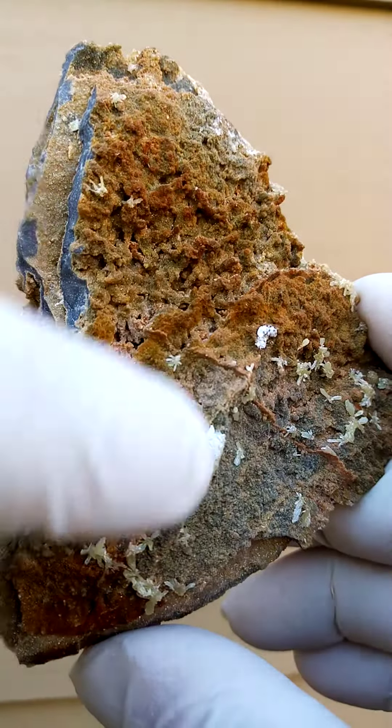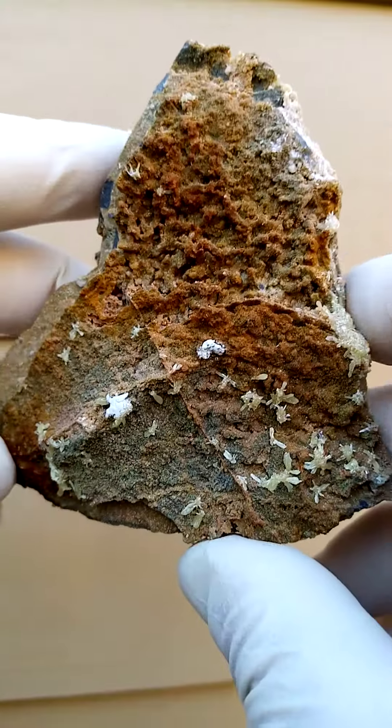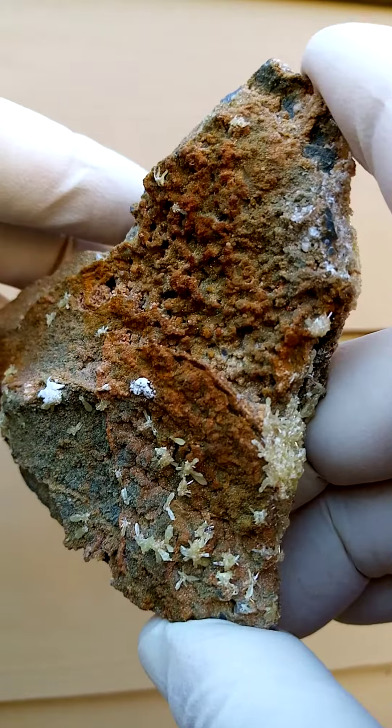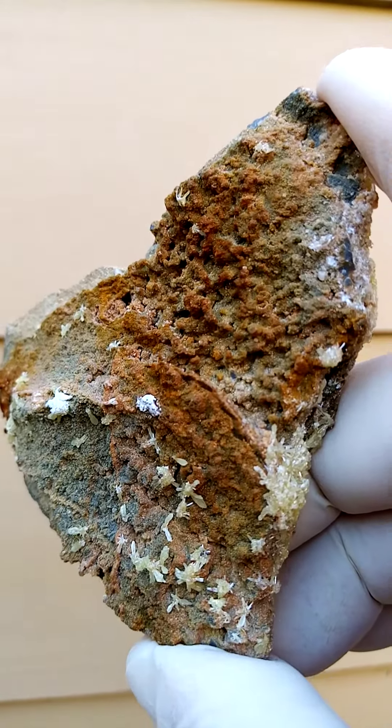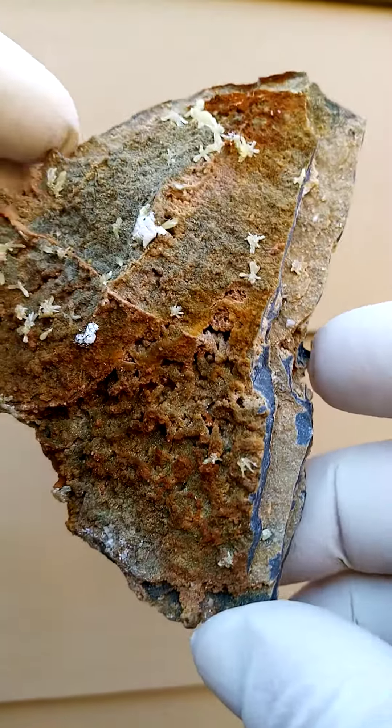Those two spots over there are the pretty sticky stuff I put labels under the stone with — I actually forgot to remove those little crystals over there.